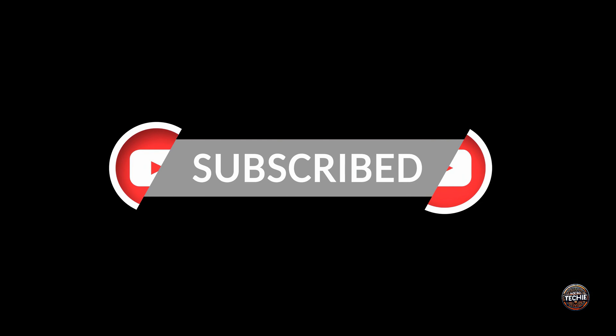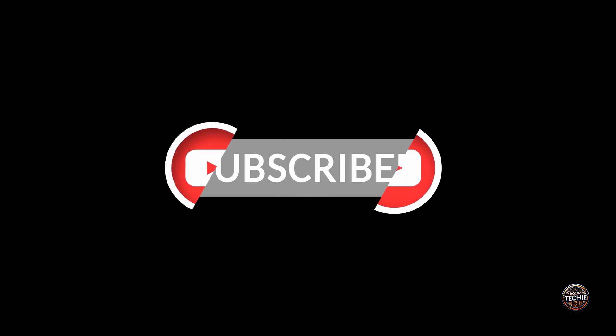Before we start talking about this amazing innovation, please remember to subscribe and hit the bell icon to stay updated on our future tech updates. Let's get started.